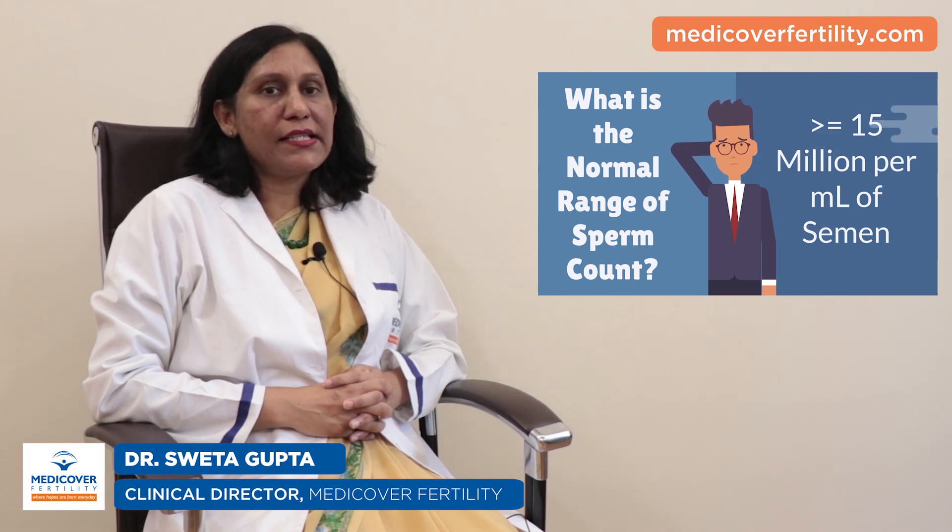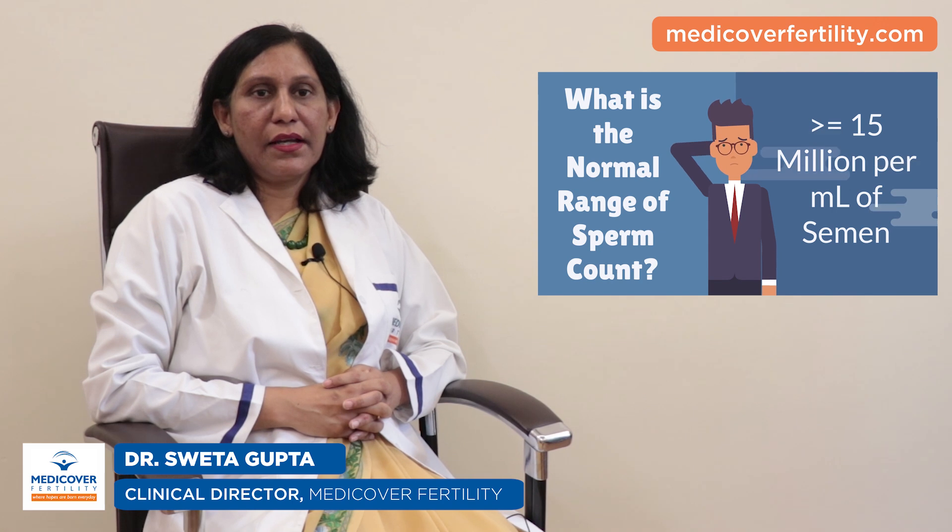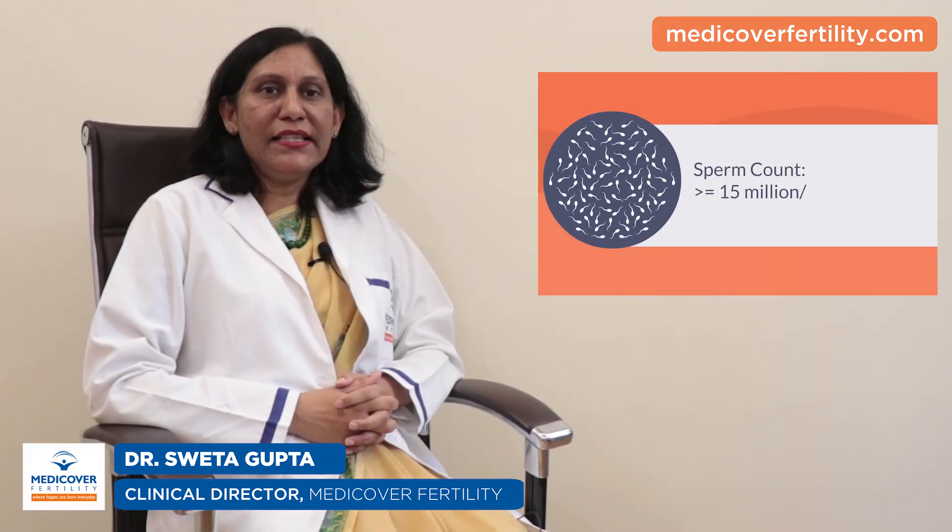But sperm count isn't the only thing that matters when you are trying to conceive. The definition of normal sperm count according to the latest criteria of WHO — number 1: the concentration of sperm should be 15 million or above per ml of semen.